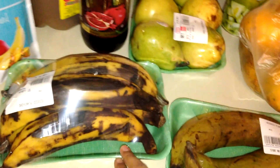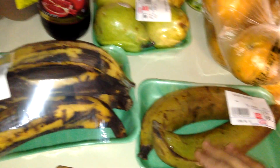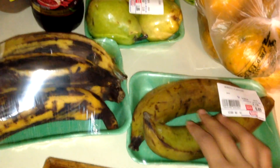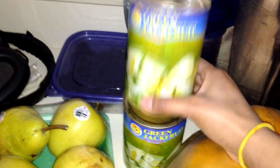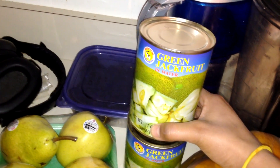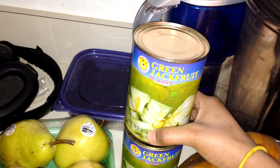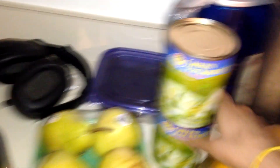Plantains — I like to wait until they get super ripe and then I actually bake them, because I hate the texture and taste of raw plantains, but the baked ones are really good. This is green jackfruit, and it's actually really nice to make into a mock vegan chicken. If you're interested in that, I can post a recipe.